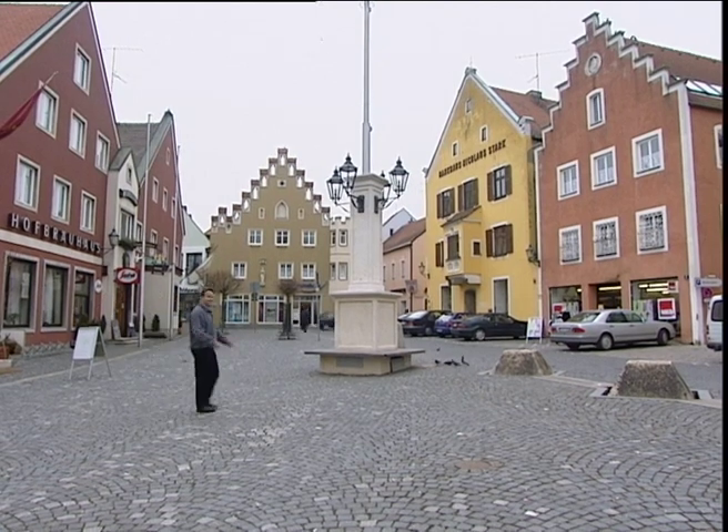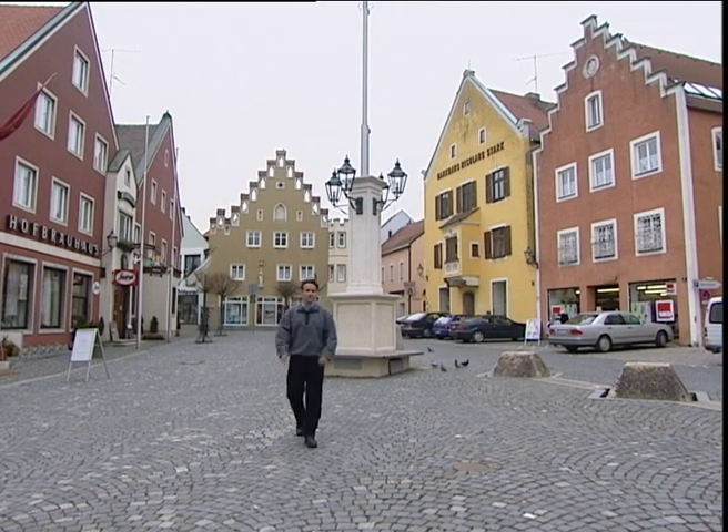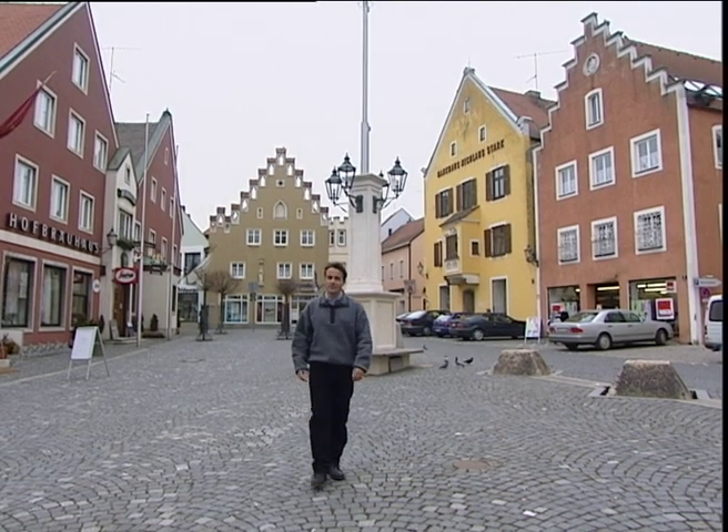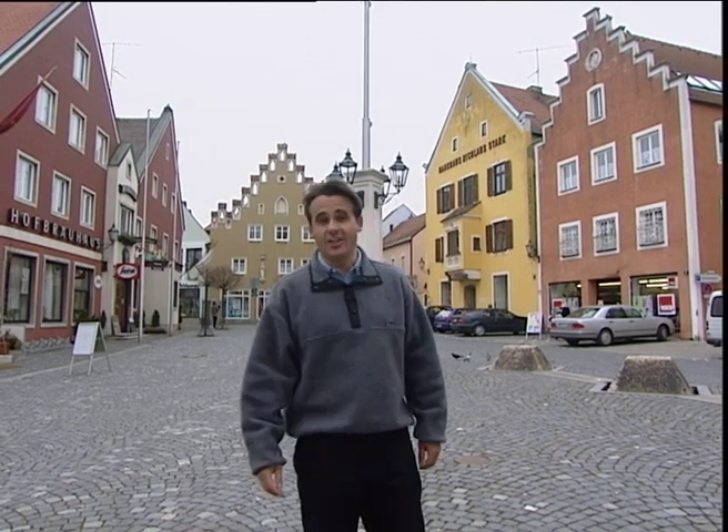For the serious beer drinker, this is the ultimate paradise. And rightly so, because nearly 40% of the world's breweries are here in Germany. The good news is they're not that hard to find, because in Bavaria alone there are nearly 700 of them, including one here in this little town called Avensburg.